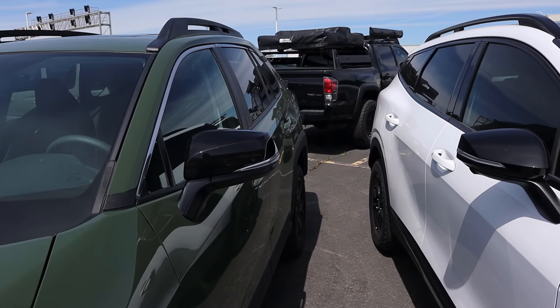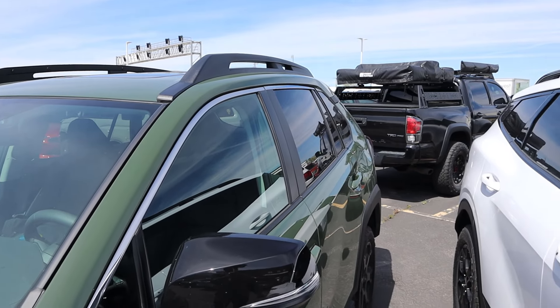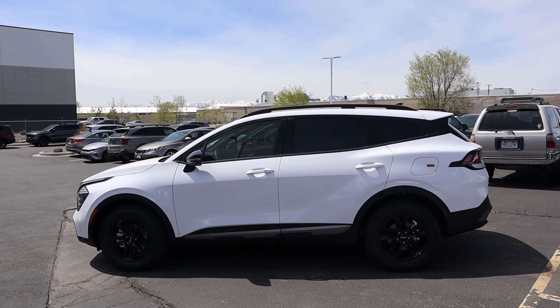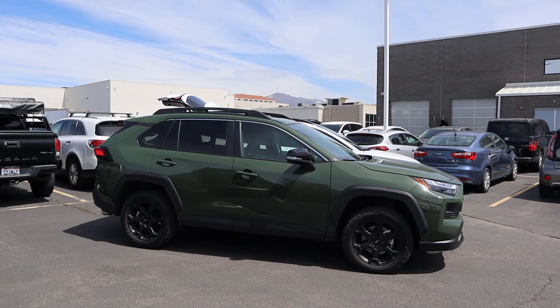They both have blacked out mirror caps, funny enough. You can see some silver trim with the RAV4, whereas the Kia has blacked out all of its window trim. Here's your full side view with the Sportage, and here's your full side view with the RAV4 TRD.